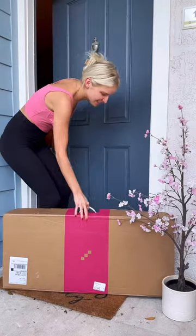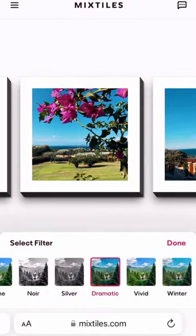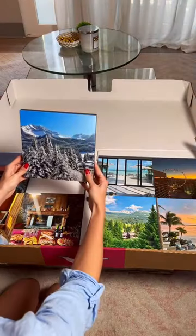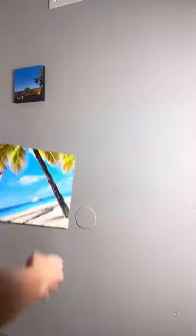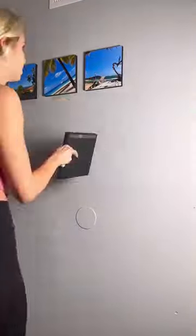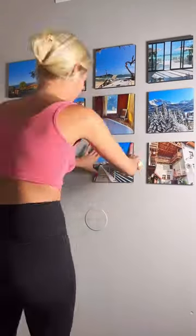I'm so happy my Mixed Tiles finally just got here! It's so easy — all you do is pick the pictures from your phone that you want, and you can pick different colors and frames. I just picked the regular because I really like how it looks. The pictures I chose were all from places that I've been to.